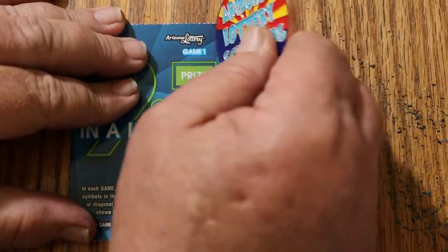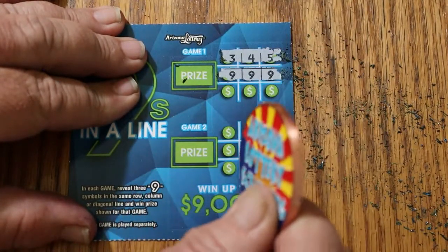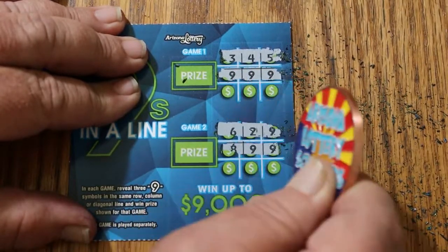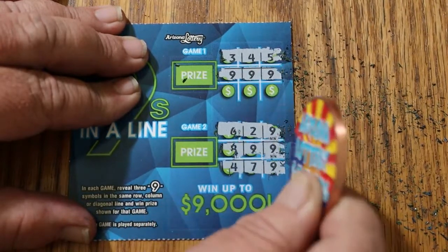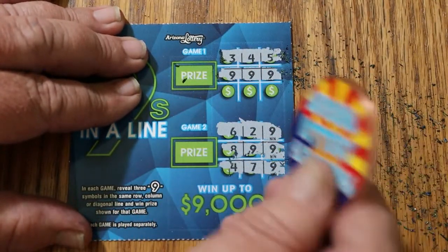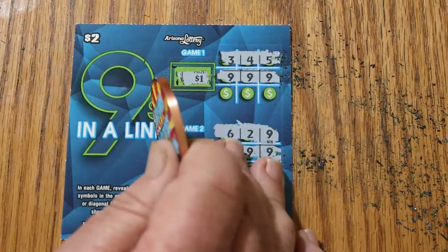Ticket 143. Hey, we've got a win there. Can we get something going here? Yeah, we've got a win on this one too. Can we get something other than the minimums? One, and one for two. No.